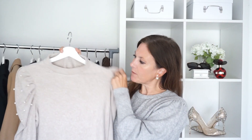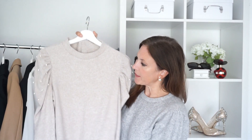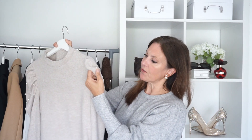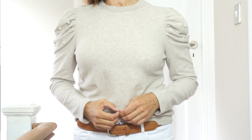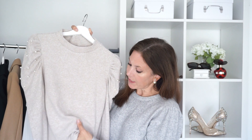I thought I'd show you this top in a little more detail because you have seen me wear it in some of my videos before and a few of you commented on how much you like it. It's a really beautiful, pretty top with little pearls on the sleeves. It has puff shoulders and is very soft — though I'm not sure what it'll be like after washing.